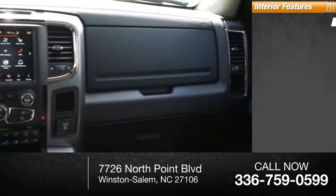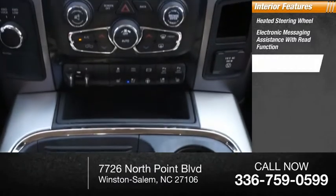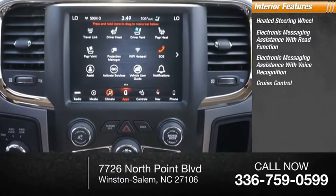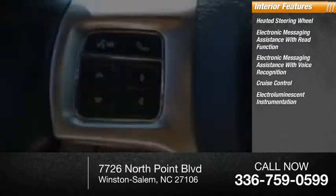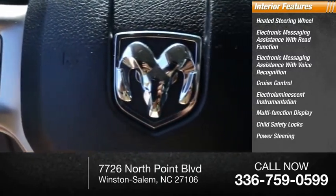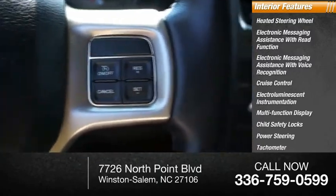Inside you'll find a heated steering wheel, electronic messaging assistance with read function, electronic messaging assistance with voice recognition, cruise control, electroiluminescent instrumentation, multi-function display, child safety locks, power steering, tachometer, airbags, passenger occupant sensing deactivation.